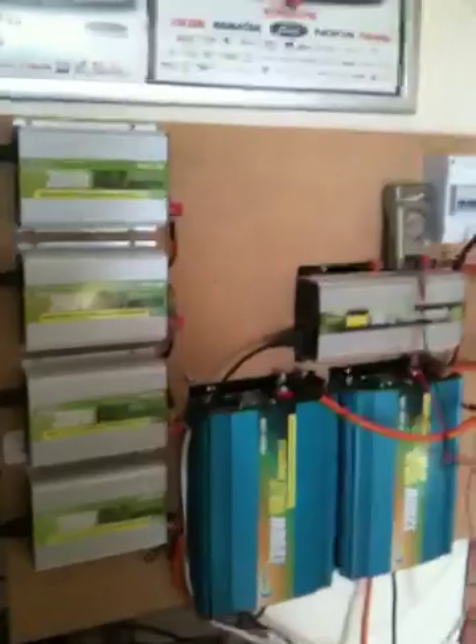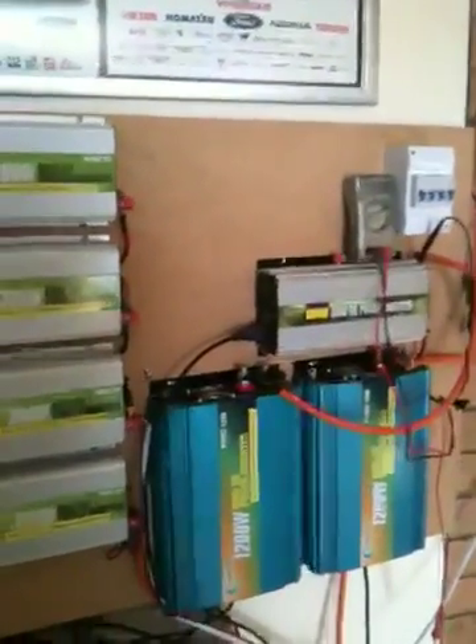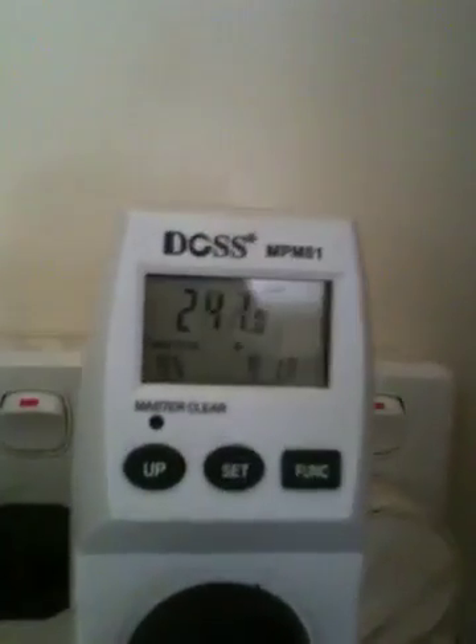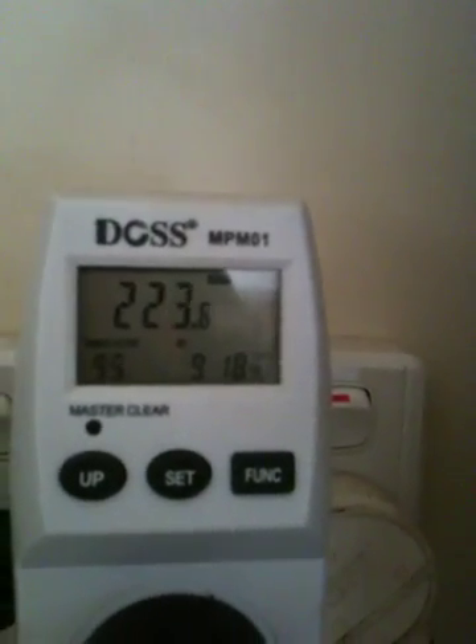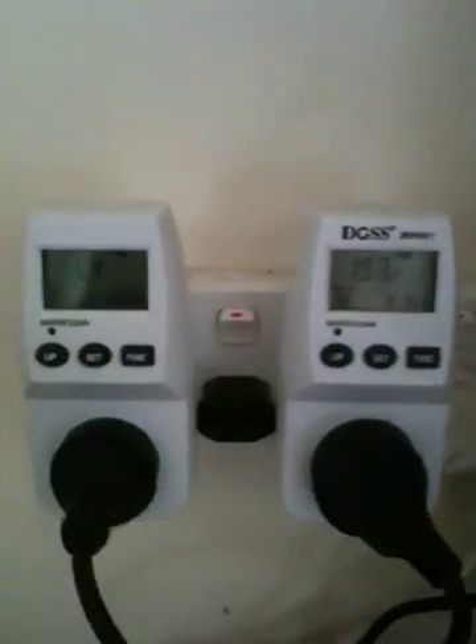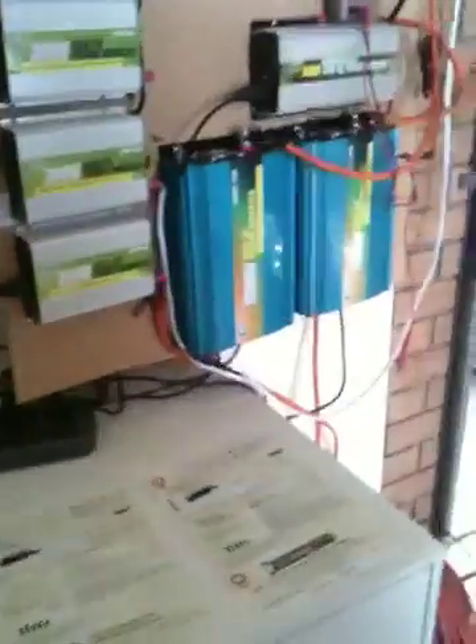Just a little pointer there. If someone can help me with that panel wiring issue, I'd be rapt, because there's two really big panels up there that aren't doing anything at the moment. Sun's out now — just 200 watts on that one, and that one's on about 60. Thanks a lot, talk to you later.